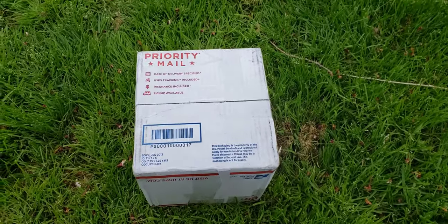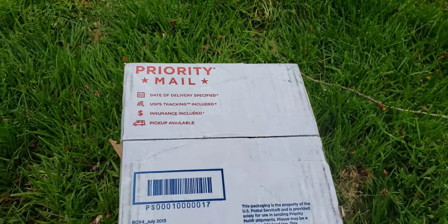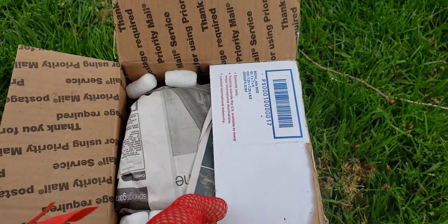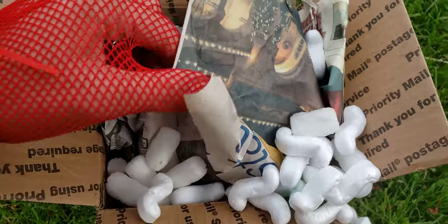Hey guys, it's another eBay unboxing. I found this on eBay and the seller didn't really have much to say about it — not many pictures. I'm hoping it is what I think it is; I don't know for sure. I collect antique glass boxes, wooden boxes, really any kind of Victorian boxes. I like boxes. Uh-oh, I hear rattling.